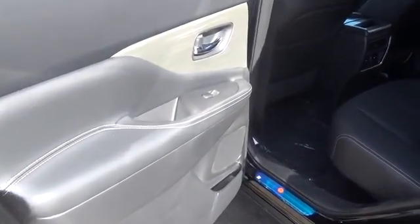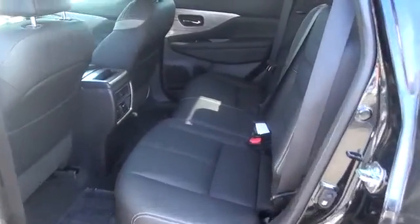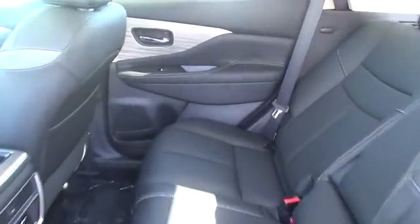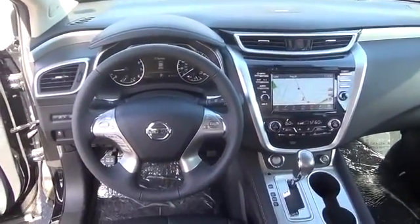Nissan Connect with navigation and mobile apps, 8-way power driver seat, front and rear passenger USB connection ports, leather-appointed and heated front seats, Bose premium audio system, and adjustable ambient interior lighting.